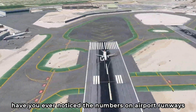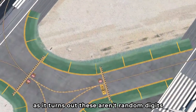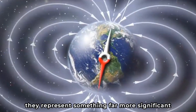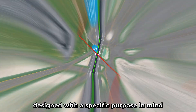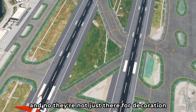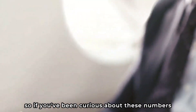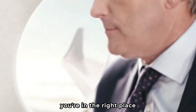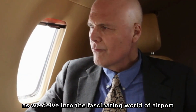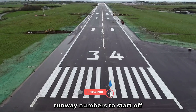Have you ever noticed the numbers on airport runways and wondered what they mean? As it turns out, these aren't random digits, but a coded language of aviation. They represent something far more significant, designed with a specific purpose in mind — they're not just there for decoration or to add an air of mystery. Stay tuned as we delve into the fascinating world of airport runway numbers.